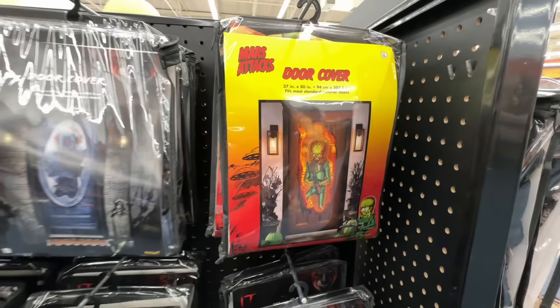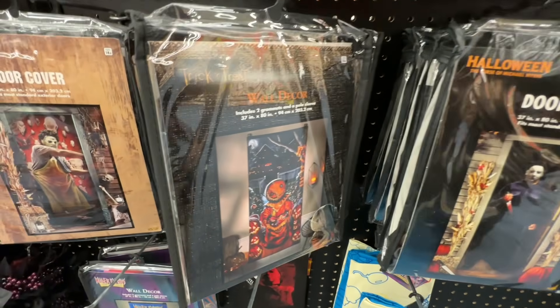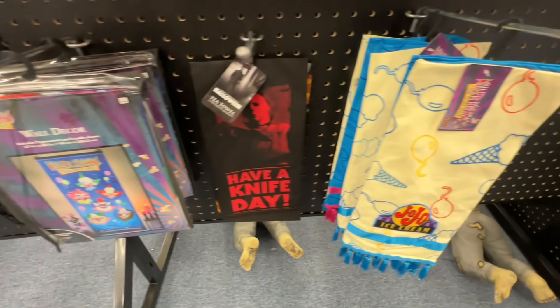Door covers for $22 — Mars Attacks, big thing this year, Michael Myers, Leatherface, another killer clown. And a couple towels.